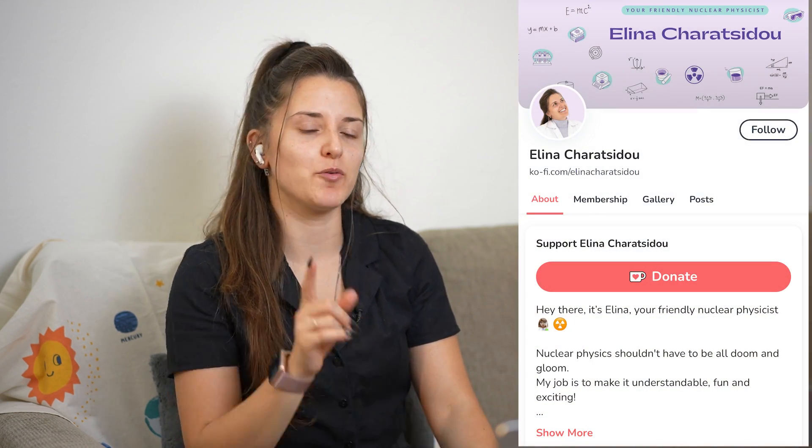Hey there, it's Alina, your friendly nuclear physicist, and today we are reacting to Chernobyl series episode 2. As in the first episode that we reacted to, this is going to be more of an analysis video due to copyright issues. Therefore, if you want to check the uncut version of this video, go ahead and check out my support page that I will put in the description down below. Let's get into it.